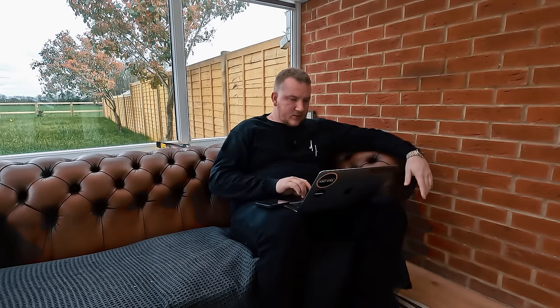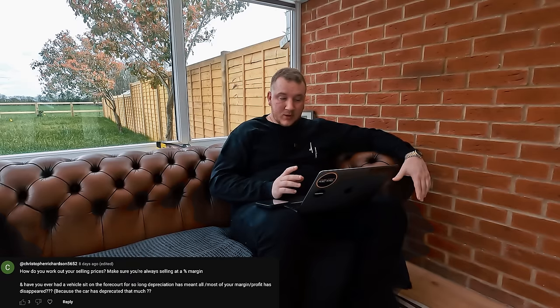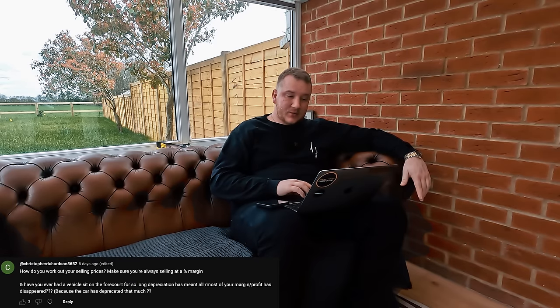So I will try and go through as many as I can. Starting with Christopher Richardson 5652: how do you work out your selling prices to make sure you're always selling at a percentage margin? And have you ever had a vehicle sit on the forecourt for so long that depreciation has meant all or most of your margin has disappeared?